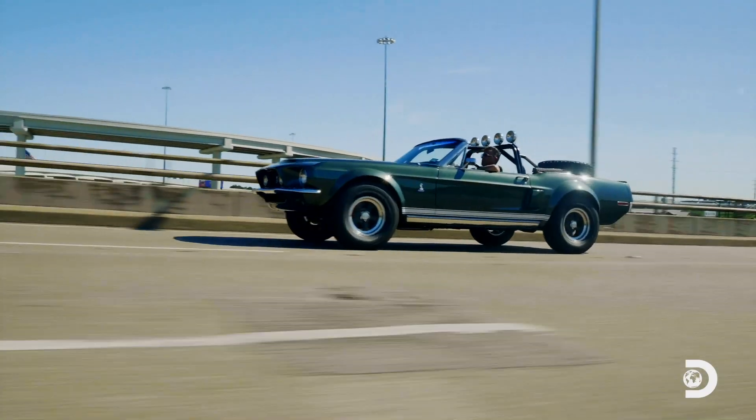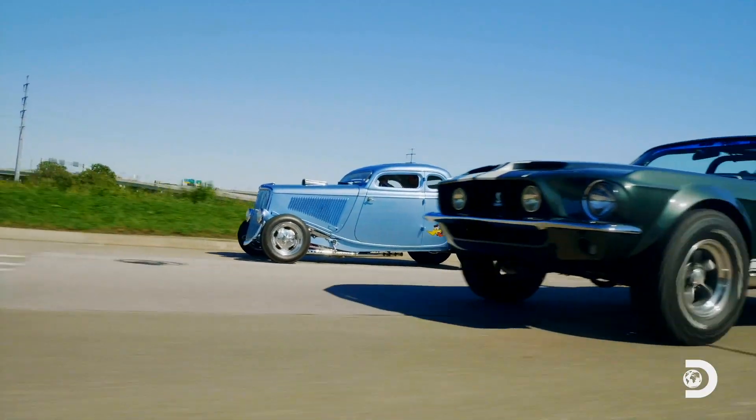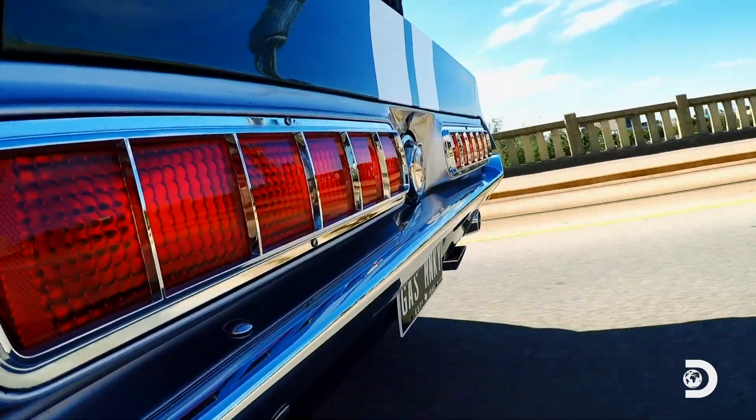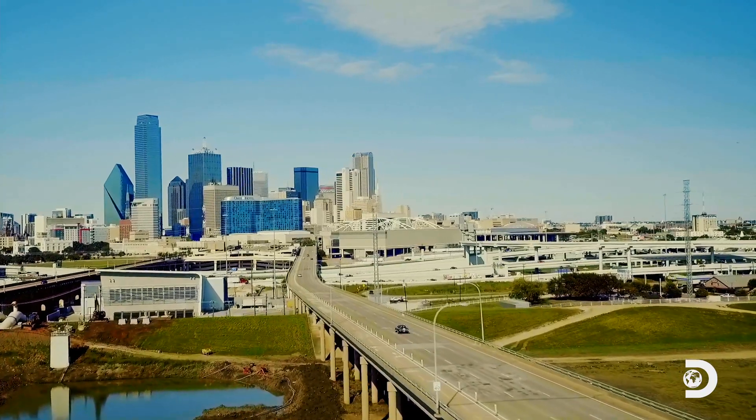My buddy Jay Rickey commissioned me to build this 68 Mustang about 12 years ago. And when Fast and Loud got good to go on the air, I really wanted the car and he gave it back to me. And that was the beginning of this car and I's journey from a small shop behind Fitz's garage to a global brand.